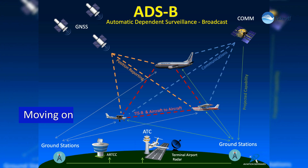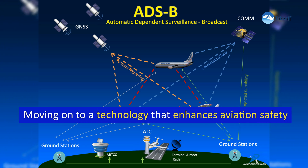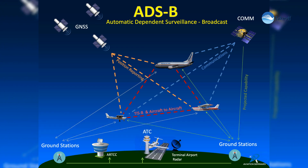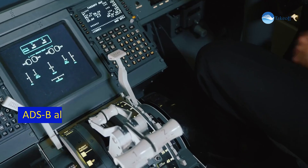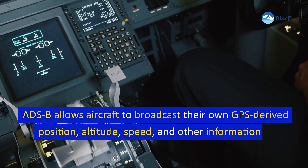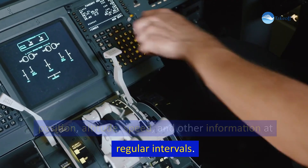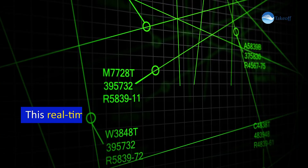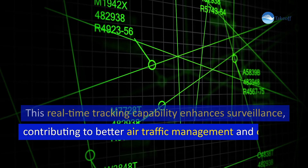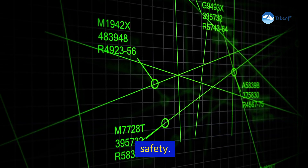Moving on to a technology that enhances aviation safety: Automatic Dependent Surveillance-Broadcast, or ADS-B. ADS-B allows aircraft to broadcast their own GPS-derived position, altitude, speed, and other information at regular intervals. This real-time tracking capability enhances surveillance, contributing to better air traffic management and overall safety.